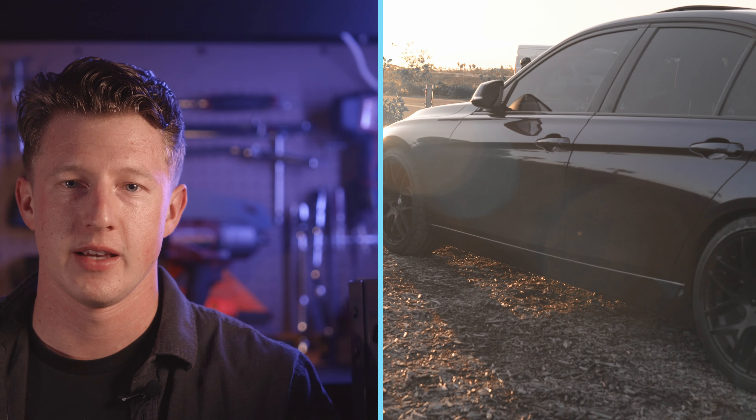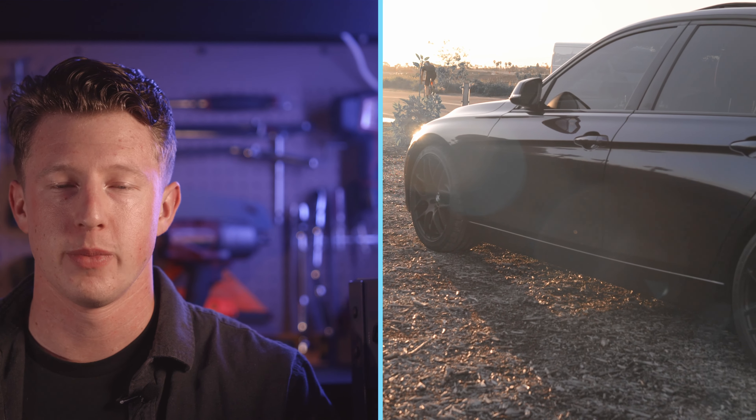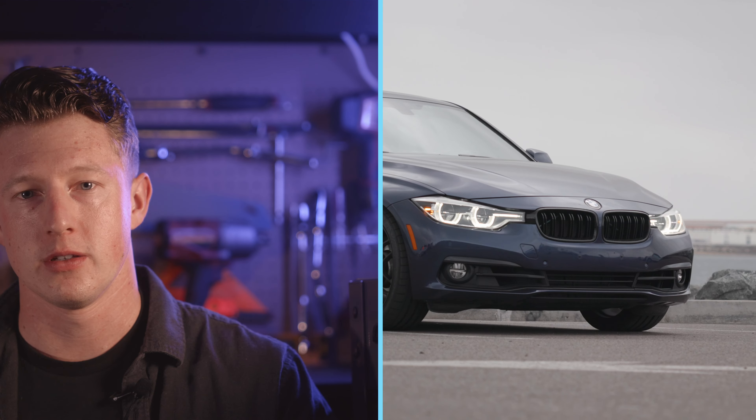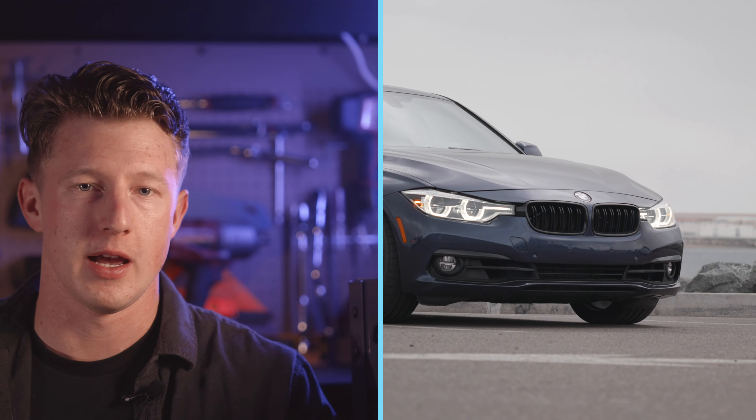Over a year ago, I installed coilovers on my 2016 F30 340i. Let me just get this out of the way first and say I absolutely love the suspension system and I love the way the car feels now. But that being said, there are some drawbacks I'd like to talk about that maybe you should consider if you're looking at buying coilovers for your own car.